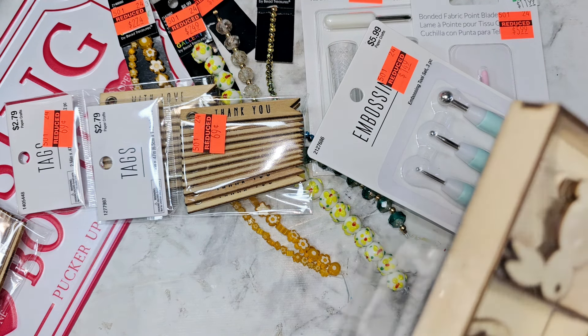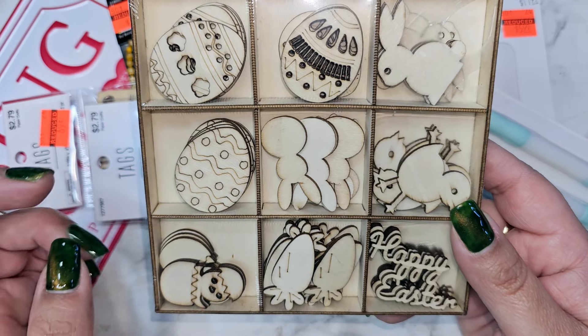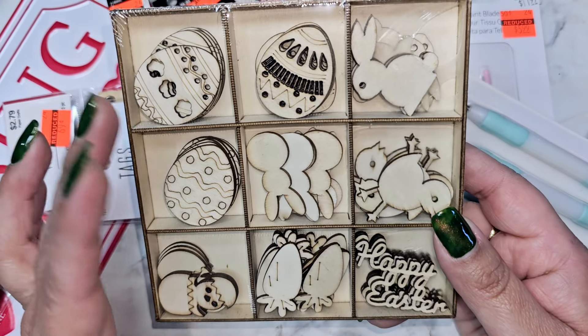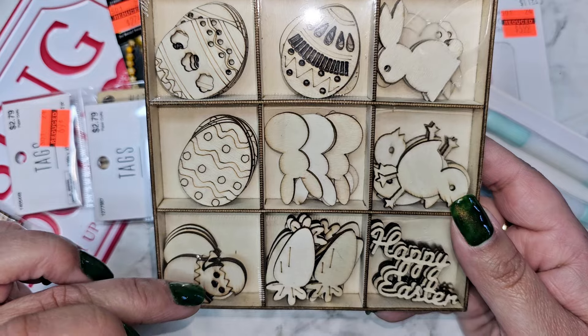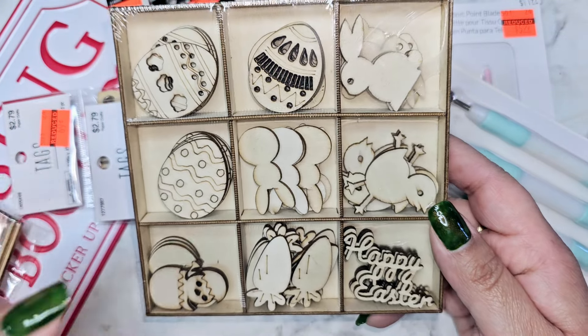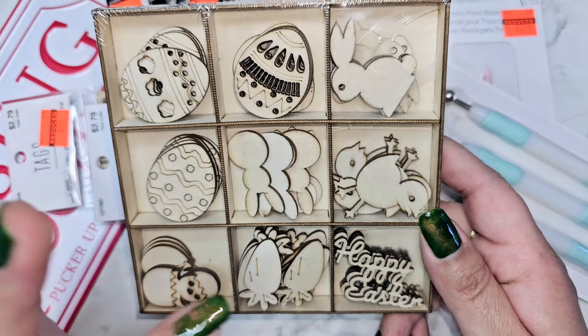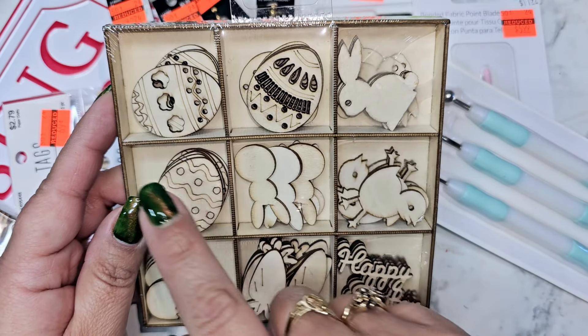Easter is 40% off. I loved this set that said 'Happy Easter,' so I grabbed it — $2.50 minus the 40% off. Make sure you save the container after you've used up the wood pieces — these are great for die cutting. I'll put pieces like hat, hands, feet, nose, and beard all organized in here. I also want to make a little mini shadow box out of one. You can also use them to organize rhinestones, flowers, and embellishments while crafting.